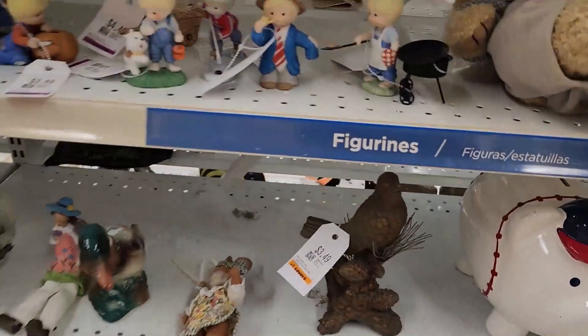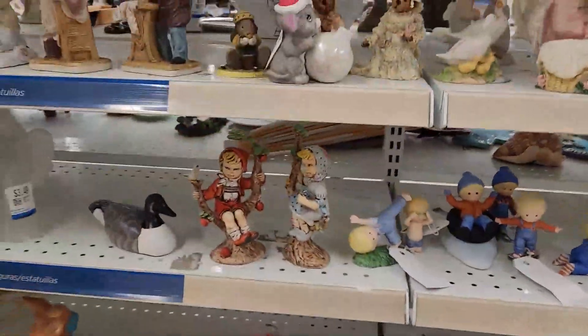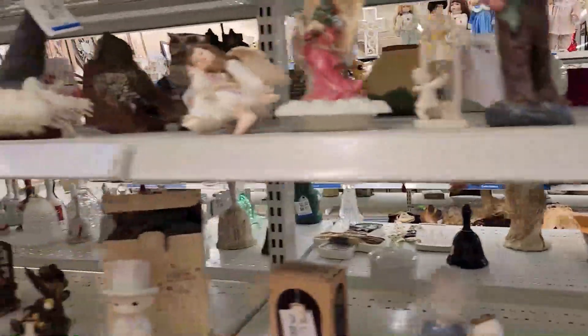I think of my son's girl when I see gnomes — she loves her gnomes. Don't you, Masha?